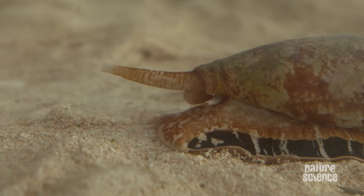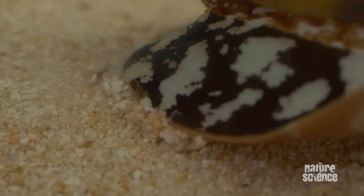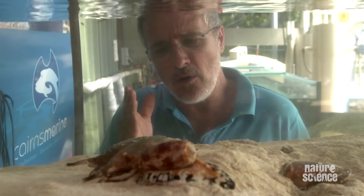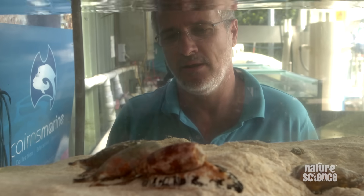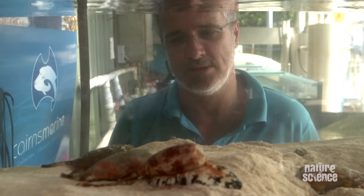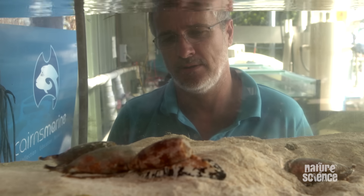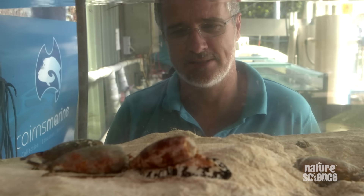So why study cone snails? Scientists have already found one component from the venom of these guys that's more potent than morphine. When you know that cone snails have over 500 different components to their venom, and there are 500 different species, that means there are 250,000 different components. Any of those components could be useful to humans. The potential is huge. That's the nature of science.